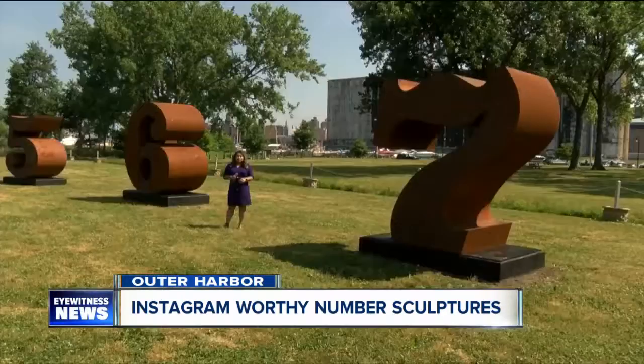We do ask that the public not climb on them. They're not really meant to be touched — they're more for visual delectation.